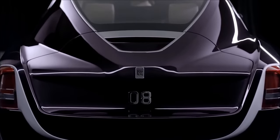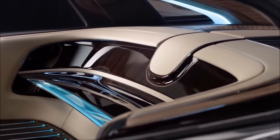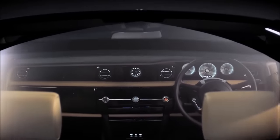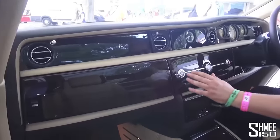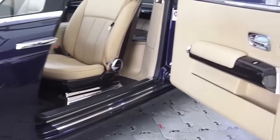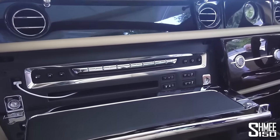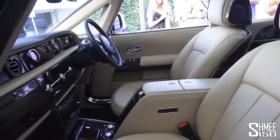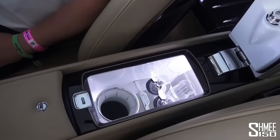Inside, the Sweptail is equally impressive. The car's interior is a stunning blend of traditional craftsmanship and modern technology, with every element designed to provide the utmost in luxury and comfort. The seats are covered in the finest leather, while the dashboard and door panels are adorned with elegant wood veneers. The dashboard features a large touchscreen display to control everything from the climate control system to the sound system, and even to order a bottle of champagne from the built-in fridge.